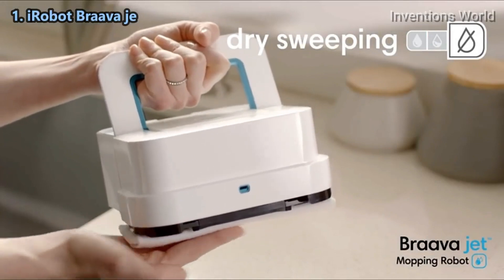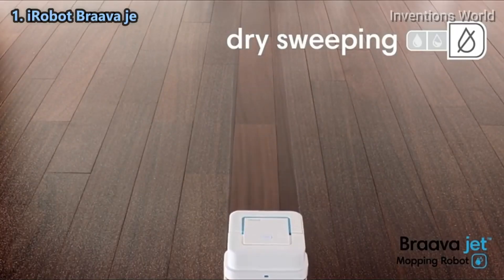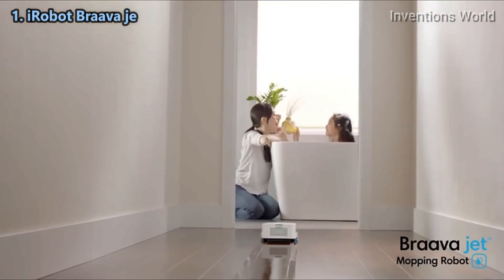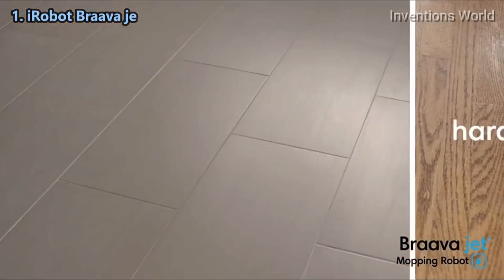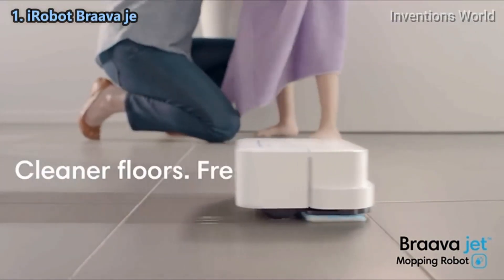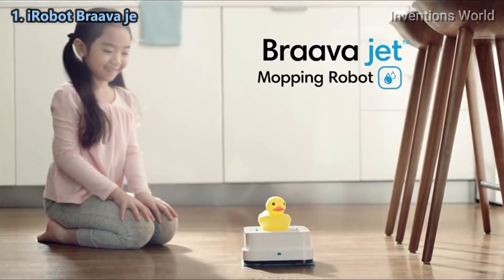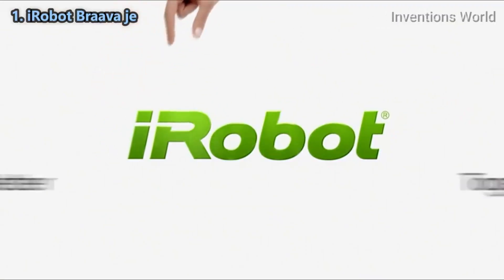With a dry sweeping pad, Braava Jet traps and locks dust, dirt, and pet hair using a single pass cleaning motion. Braava Jet is great for hard floors like hardwood, tile, and stone, so you can enjoy cleaner floors and a fresher home every day. You, Braava Jet, and iRobot — better together.